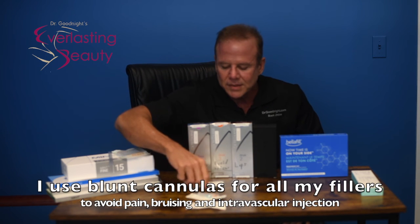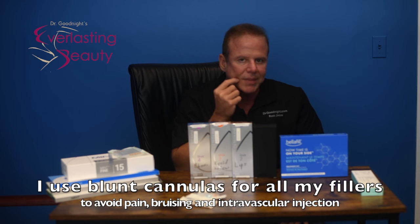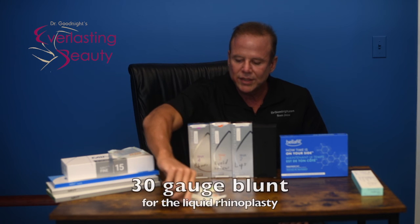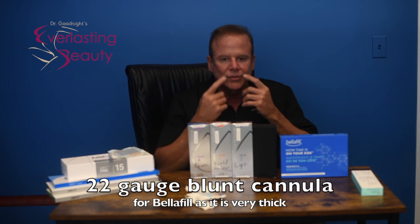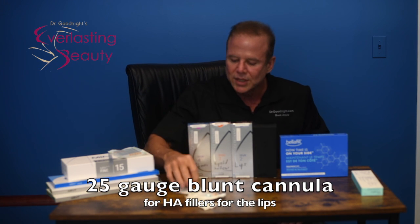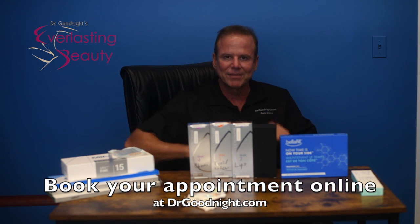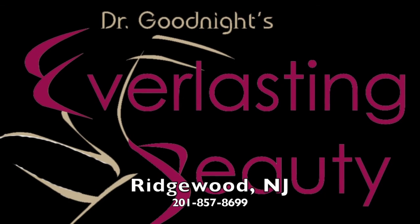I like to do all my injecting with blunt cannulas. They don't hurt because they're not sharp, and they don't bruise you. You just get a little numbing where it goes in. There's one for each application — for the nose, a 30 gauge, which is very fine; for Bellafill, a 22 gauge because it's a thick substance; and for the rest, a 25 gauge for the lips. That's what these blunt cannulas are all about — no bruising and no pain. I hope that helps you understand. There will be new things coming soon, but this is the latest up until the 14th of November. See you next time.